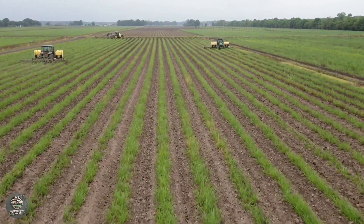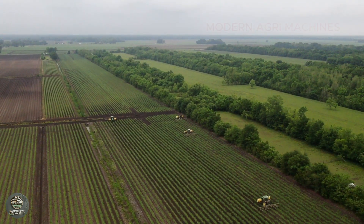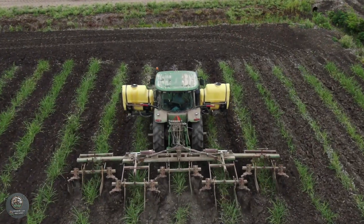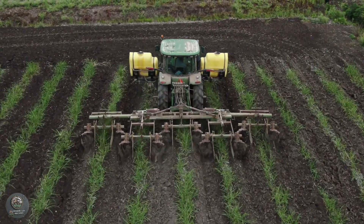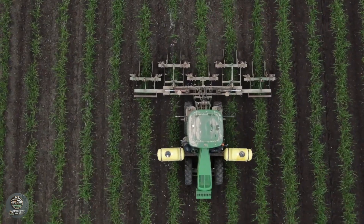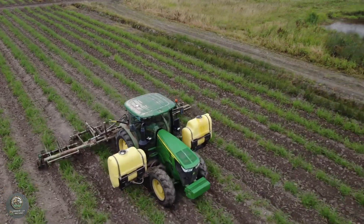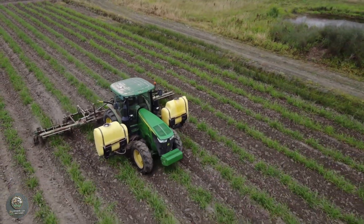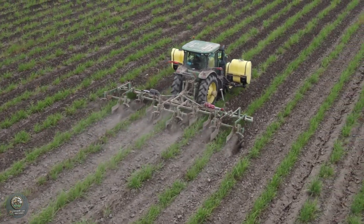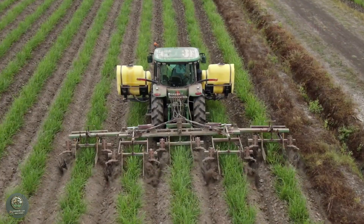In modern agriculture, the process of cultivating and weeding sugarcane is carried out using advanced machinery, saving both time and labor. Modern weeding machines are designed for precision, removing weeds without damaging the sugarcane plants. At the same time, high-tech soil cultivators ensure the soil is loosened, improving its ability to absorb nutrients and water for the crops.